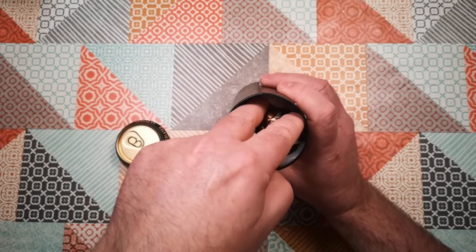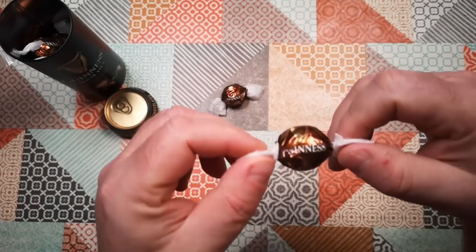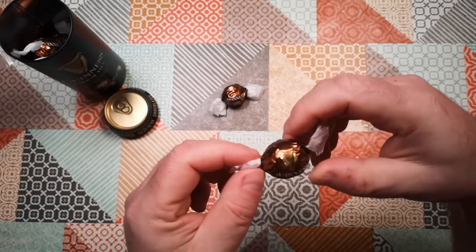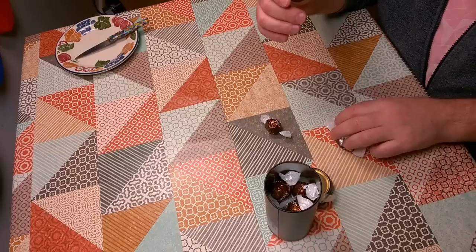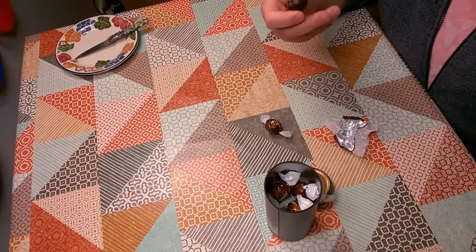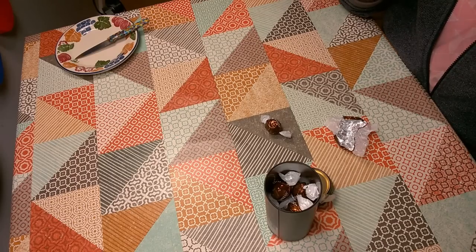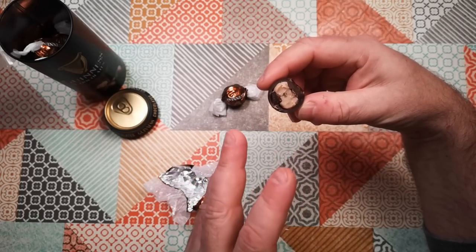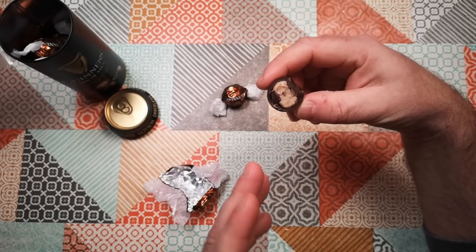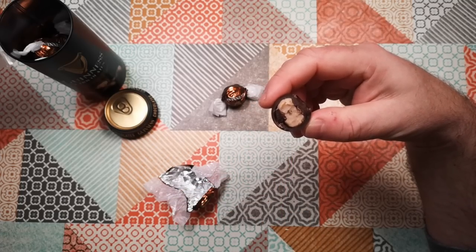And the Guinness truffles are inside. Let's have a look at one. They remind me a bit of Lindor balls. I'll taste one first and then we'll cut one in half and have a look. So, quite crisp dark chocolate shell, very sweet, almost like a fudge-like interior but softer than fudge. They taste really weird. They taste really strange.